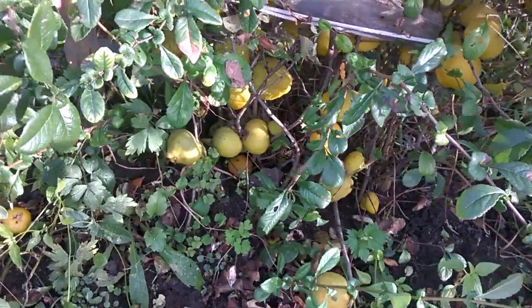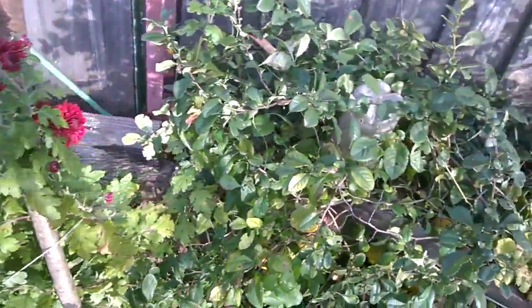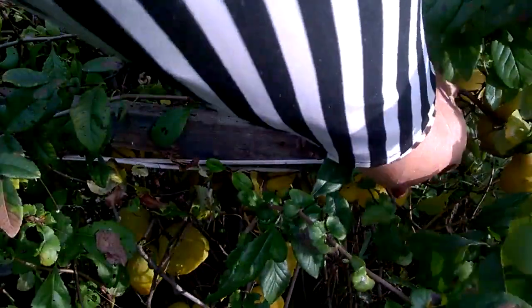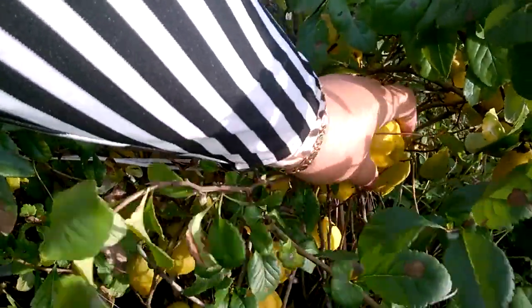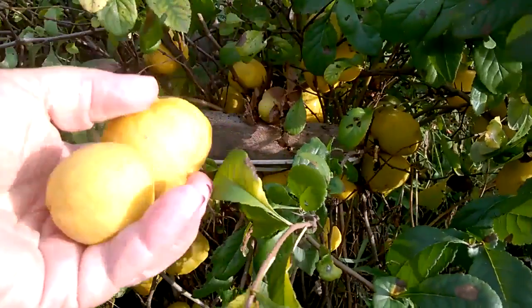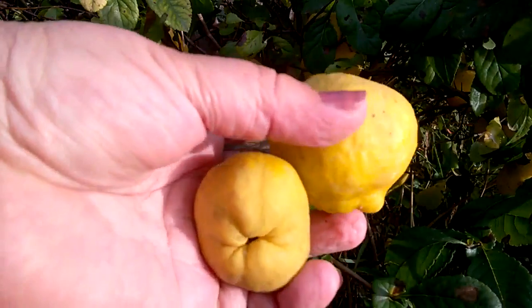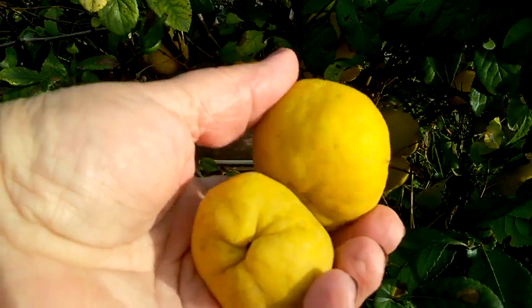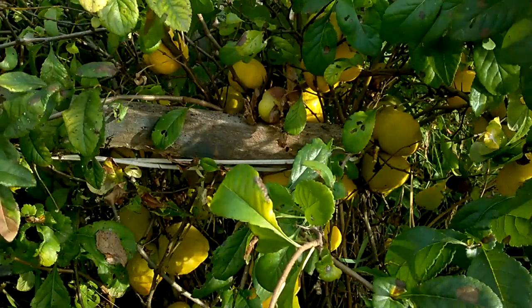Смотрите, какая красота этих плодов на этом кусте. Вот он на хоризонтеме, осеннее. Плоды очень плотно держатся на кустике — колючий кустарник. Вот они, в каком виде похожи — как бы на лимончики. Красивенькие такие.